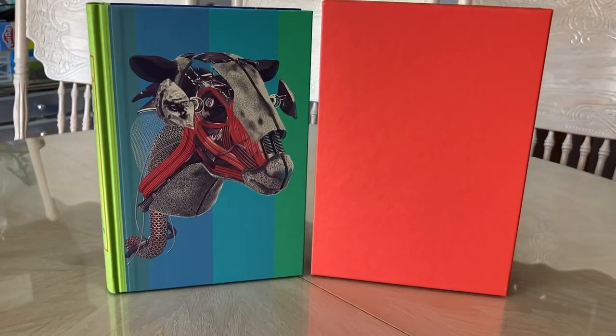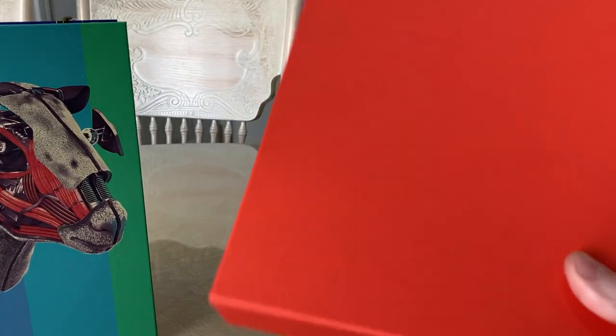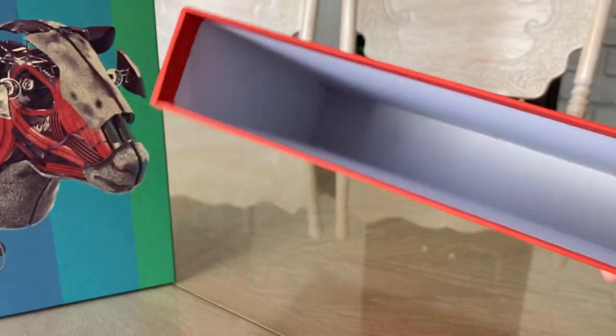So let's go ahead and jump into this great book and edition by the Folio Society. You'll see it has a standard red slip case — it is a nice thickness to it, nothing special about it, but it is a nice sturdy slip case.